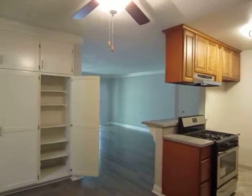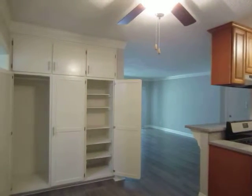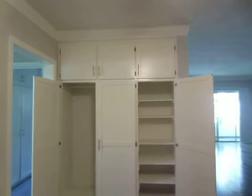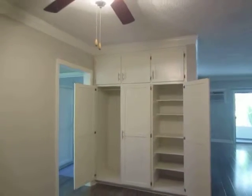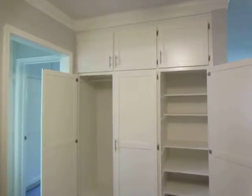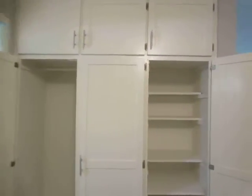It also has a dining area with a ceiling fan, and the unit has air conditioning as well. One of the great things about this unit is that it has a tremendous amount of storage space — in the living area, there's additional closet space and built-in shelving.